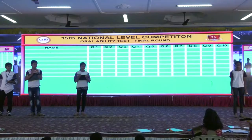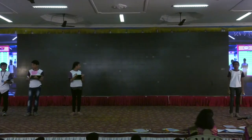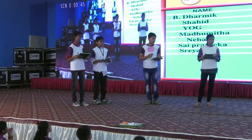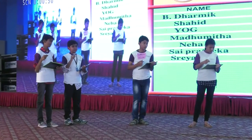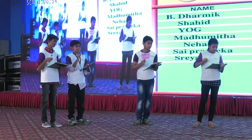So the final round of the 15th national level competition. What are you going to do? First, single digit sums. Ready? Easy sums. 9 minus 5 plus 6 plus 4 minus 2 plus 3.